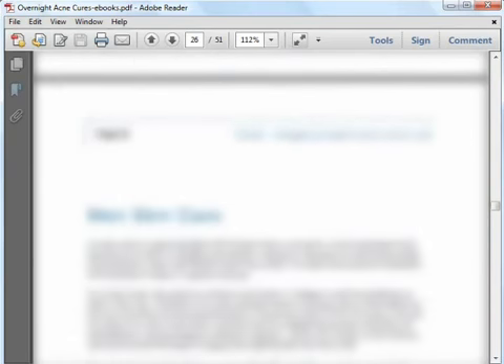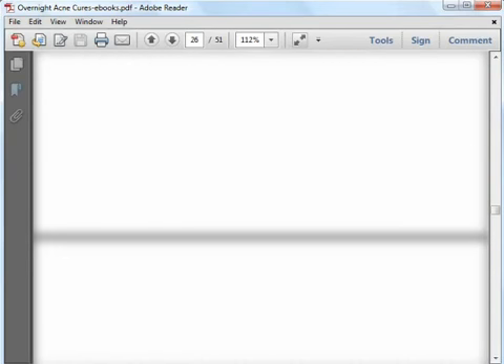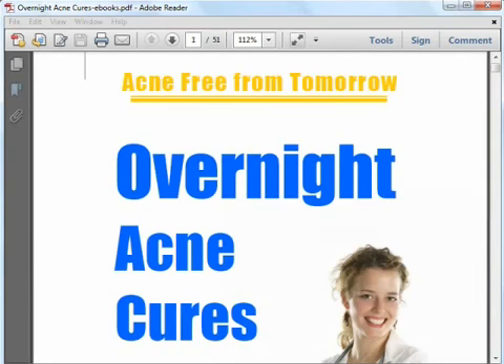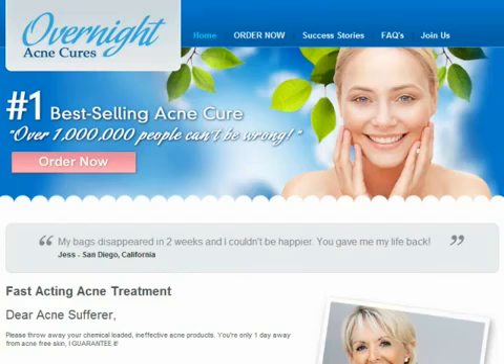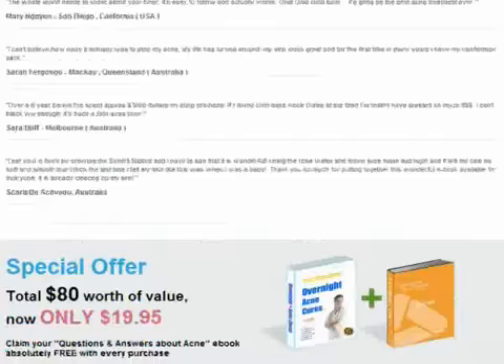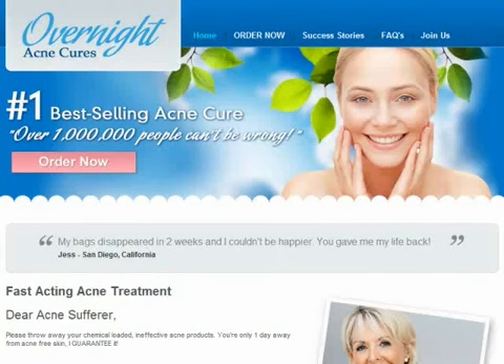After going through Overnight Acne Cures, I've found it a comprehensive guide telling you lots of useful facts about acne and teaching you various natural home remedies that you can use to improve your acne condition. So if you are suffering from acne and are interested in natural remedies to cure it, I recommend you check out Overnight Acne Cures. If you are interested, you can visit the official website for more info and read the success stories before concluding if this is the right product for you. I wish you all the best in having acne free skin.